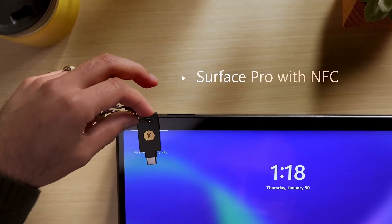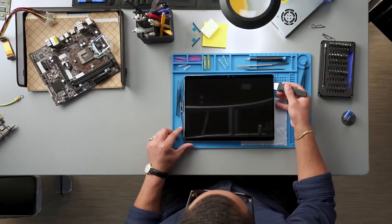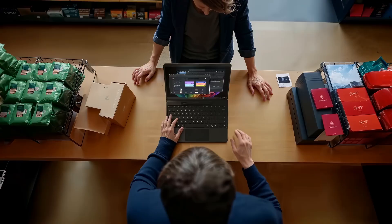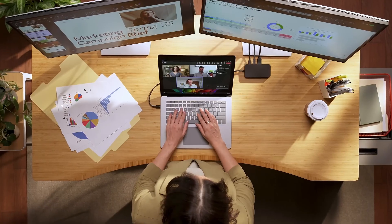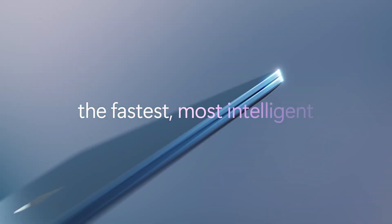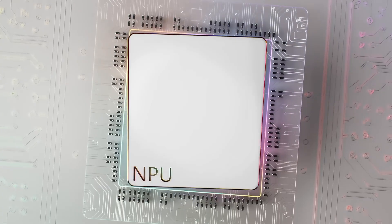So the Surface Pro 11. Microsoft is positioning this as a Copilot Plus PC, heavily leaning into AI. And importantly, the bundle we looked at actually comes with the Pro Keyboard and the Slim Pen. That's a key point straight away — you get that two-in-one experience right out of the box, tablet and laptop. And the display — it's a 13-inch PixelSense Flow touchscreen. OLED. That's a big upgrade. Resolution is 2880 by 1920, so super sharp, plus a dynamic refresh rate up to 120Hz. That should make everything feel really smooth — scrolling, drawing, whatever. And that OLED contrast, 1200 to 1, should be great for visual work.